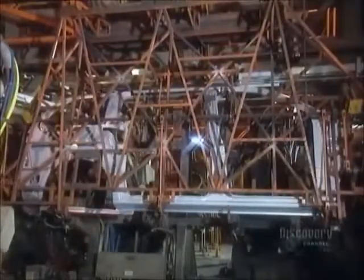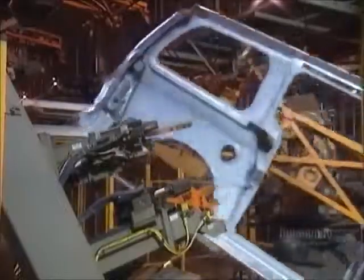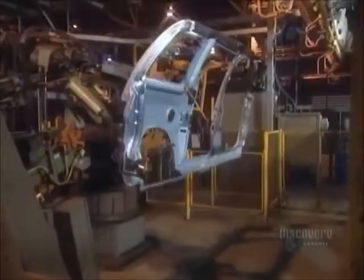A transfer device swoops down and transfers the panel to the next station. The driver's side body panel, coming off another welding line, is headed there too.